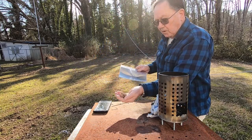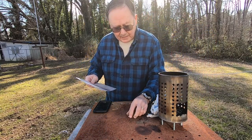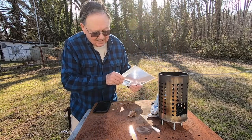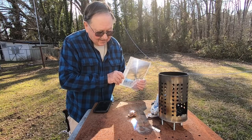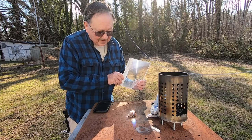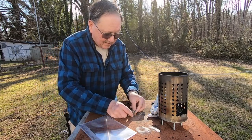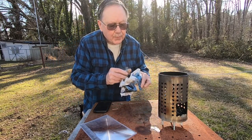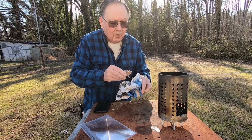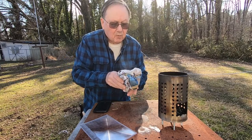So what I'm using here — and I hope you can see it okay — is some loot loot. I'm gonna have to step sideways here to get out of the sun but I'm gonna try to get this to light. I brought some dry newspaper today, so let's see if we can get it going. It appears to be lit now.